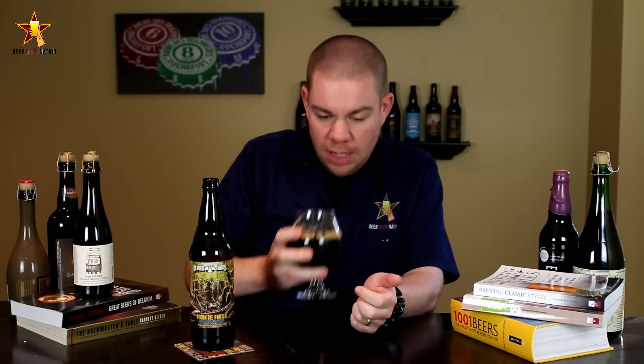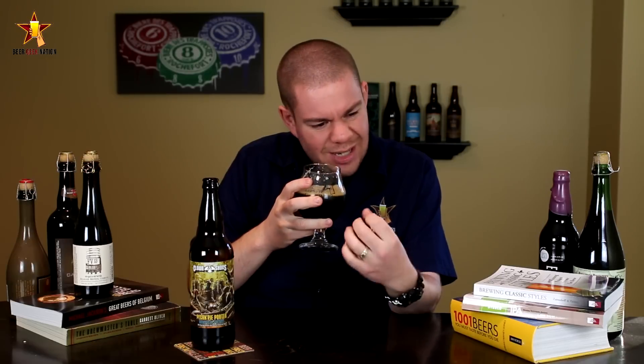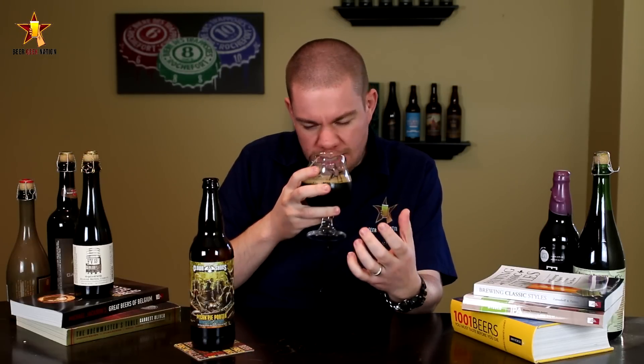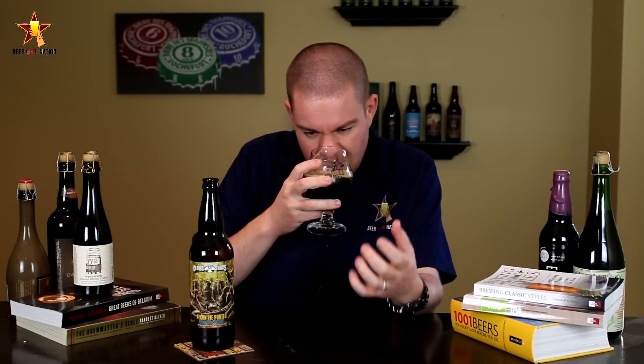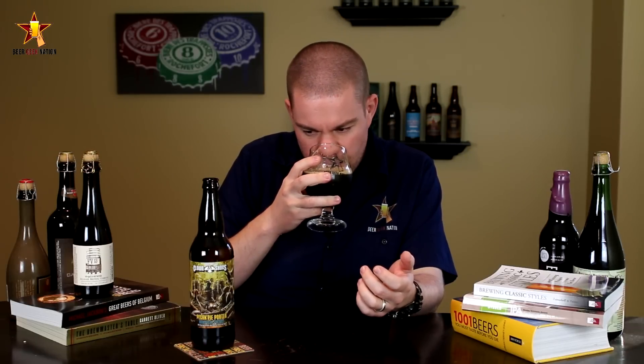Alright guys, the aroma on the Pecan Pie Porter — wow, wow, wow. Big chocolate, a roastiness, definitely a toasted quality. You get that sweetness from the pecans, lots of chocolate, a slight touch of vanilla, and a slight oakiness to it. Just an absolutely delicious smelling beer.